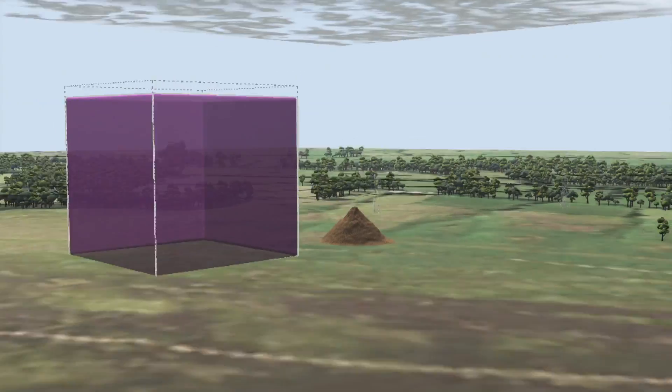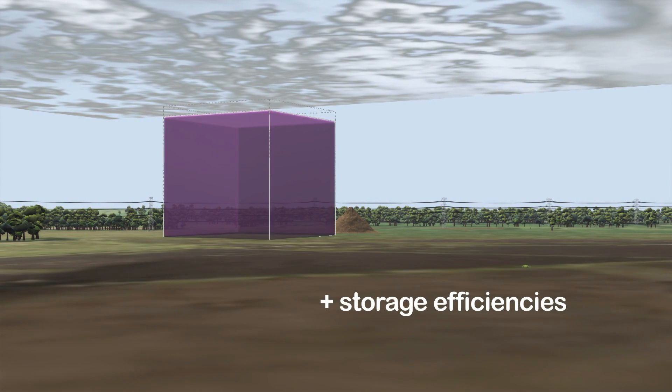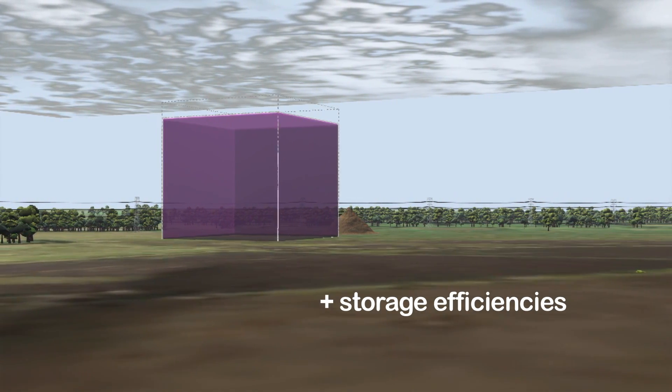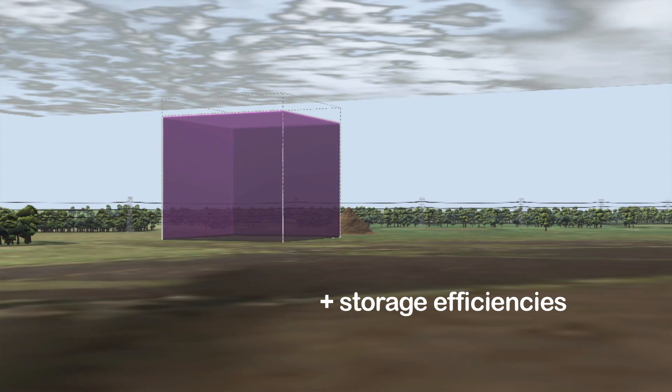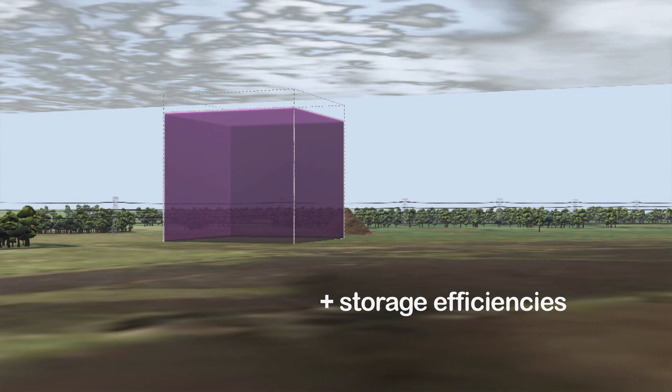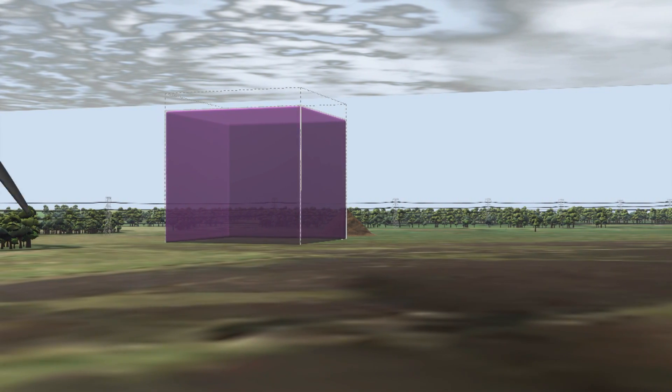Cold storage emissions too can be reduced with good management practices, energy monitoring, improved insulation and high-efficiency fans and motors. In addition, some farms may be suitable for the installation of photovoltaic panels or wind turbines — a source of zero-carbon electricity.